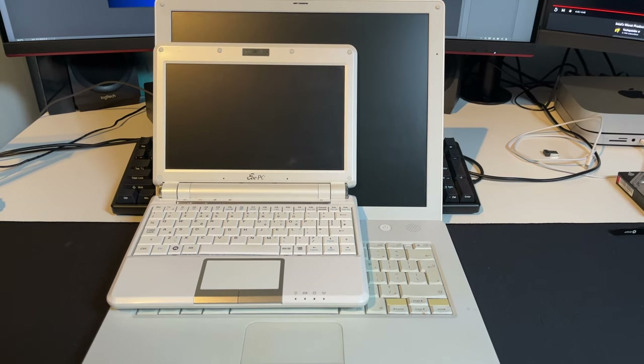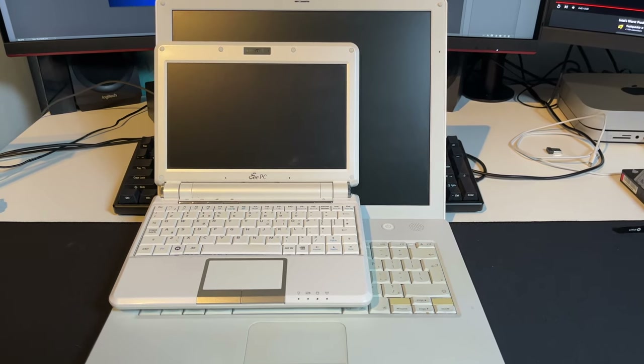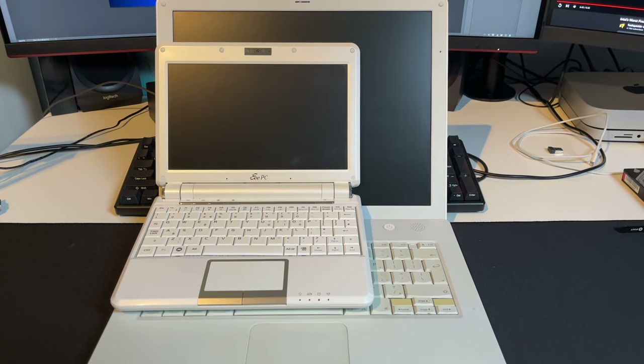iBook versus NetBook — the age-old question that nobody ever asked. Who would win? Stay tuned.